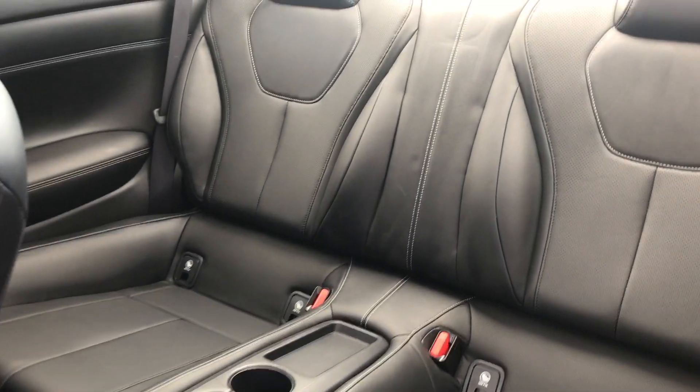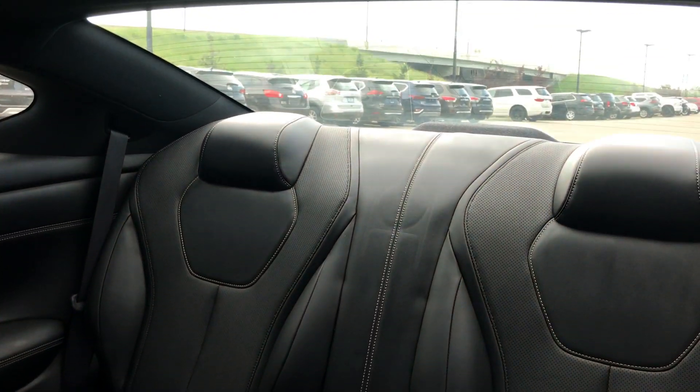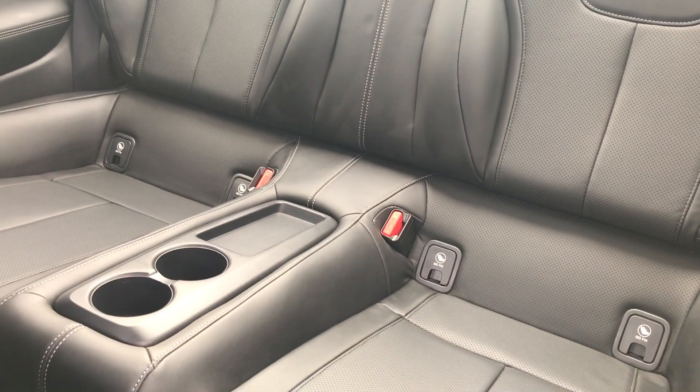In the back seat there's a shocking amount of space considering this is just the coupe. Premium leather, a couple of cup holders, very comfortable bucket seats, and we do have the all-weather floor mats as well.